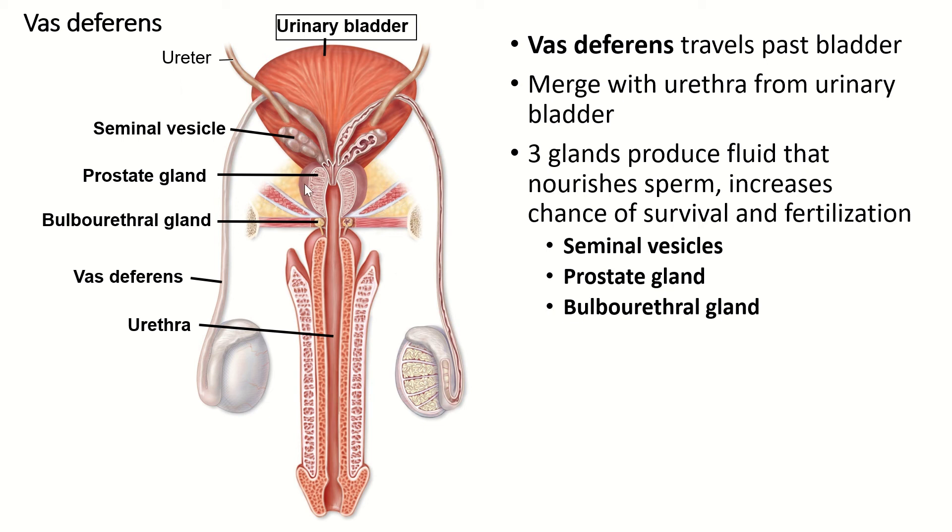The prostate gland is about the size of a walnut, and it is where the vas deferens and the urethra fuse. As a man ages, the prostate gland often swells and grows. An enlarged prostate can push on the sphincters that control urine flow and also push on the bladder, which is why older men sometimes have to urinate frequently and have trouble controlling their urine.